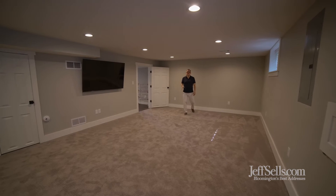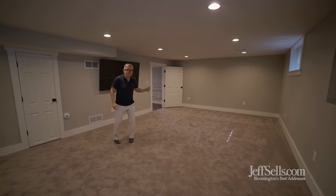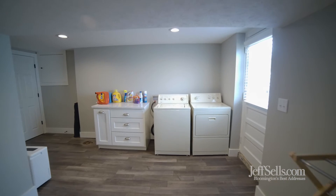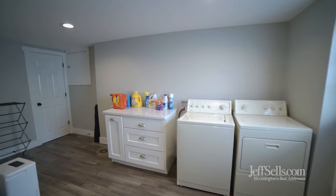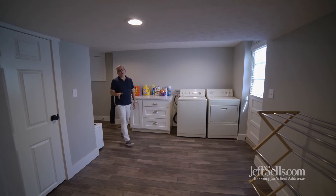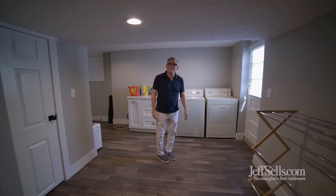The lower level is finished. It has a media space in the recreation room, two bedrooms and another bath, plus the laundry room. There's a generously scaled laundry room that's dedicated, plus access to the two-car detached garage.